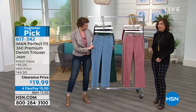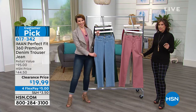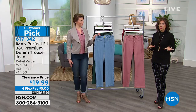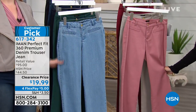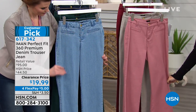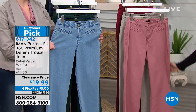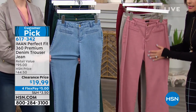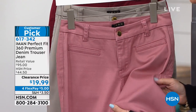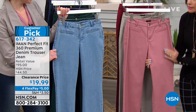We've got a jean for you now, and she does beautiful jeans. Maan does really, really nice jeans. What I like about her jeans — they are classy. These look like couture jeans. These are the Perfect Fit 360 Premium Denim Trouser Jeans, less than $20. When's the last time you saw a pair of jeans for under $20? What you're gonna like about it is it doesn't look like a typical denim — it has a little bit of sheen to them, which gives it a very, very expensive, classy look.